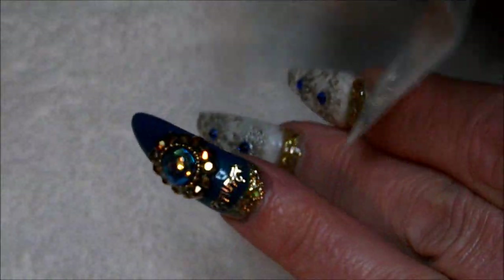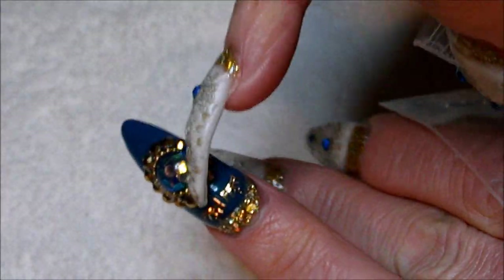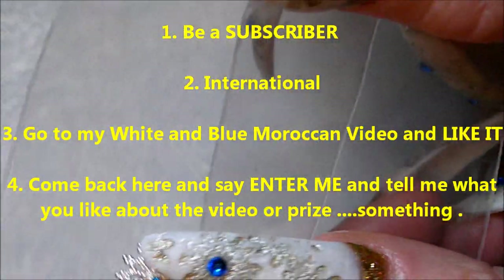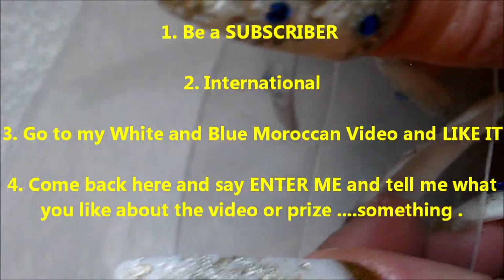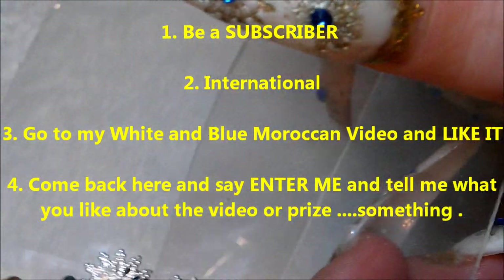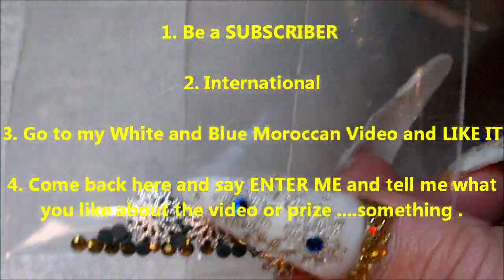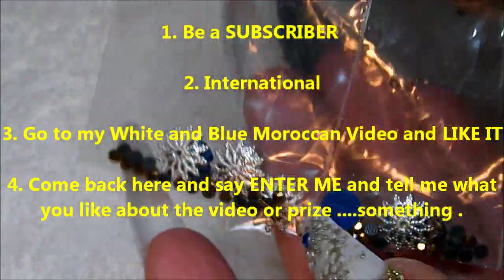There'll be two winners, and you're going to get enough to decorate two nails like this. What you have to do is really simple: go to my white and blue Moroccan nail video and like it — I'm going to check — then come back and leave me a comment about what you thought about my video and what you think about getting this little giveaway.